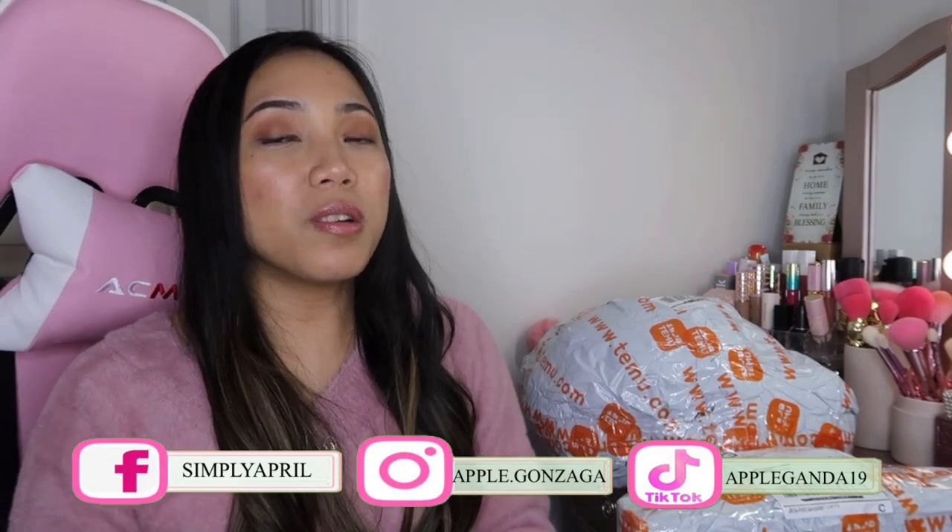Hi guys, welcome back again to my channel. This is Simply April. If you're new here, welcome! I do all kinds of unboxing, lots of hauls, and I'm a mother as well. I also do nails tutorials, fashion, and beauty. If you're into that content, please stay tuned and keep on watching.